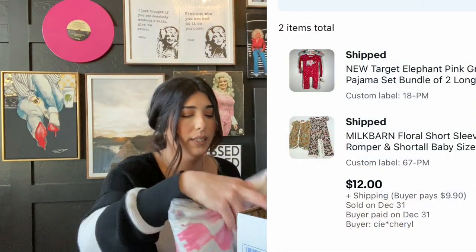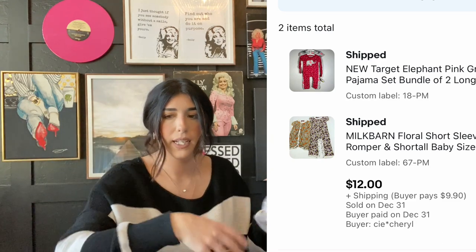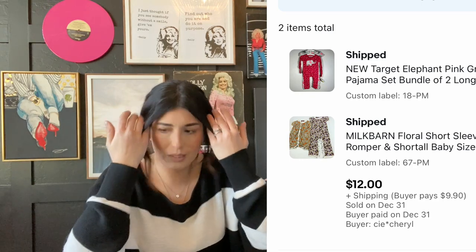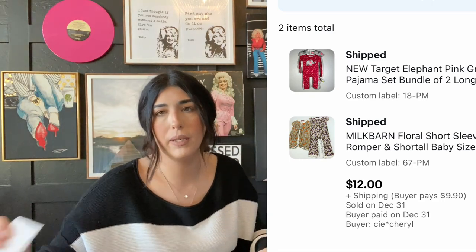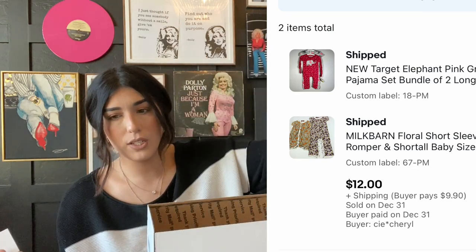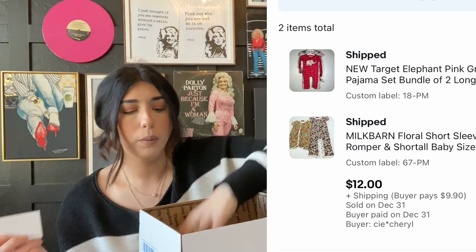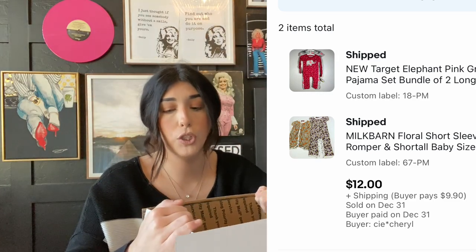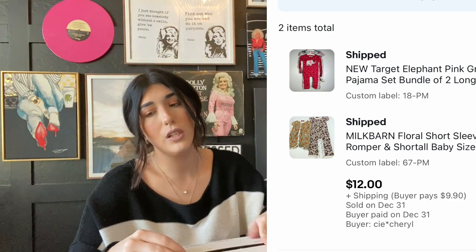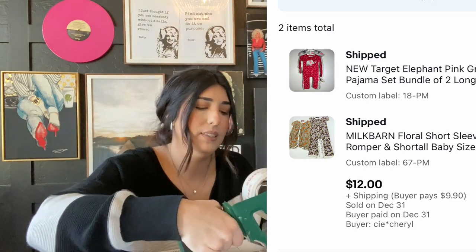The next item that sold is this Target pajama set and a Milkbarn baby outfit set. That one was a bundle and it was pre-owned — actually my daughter's and she wore it. The Milkbarn bundle sold for $8 and the Target pajamas sold for $4. The Target pajamas were new. I got them in a box from Jomar and I think I paid $2. So not a lot of profit there, but the items did still sell.